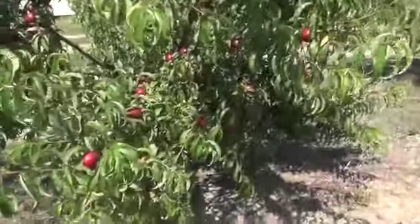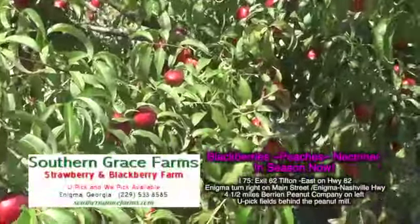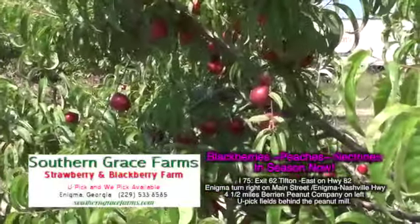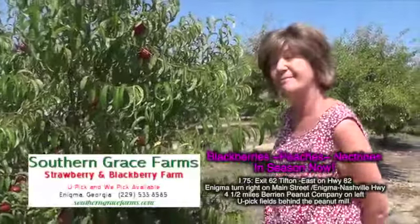And I'm telling you folks, there's so much fruit here it's got the limbs bent down on this tree. These are nectarines. We have several varieties of nectarines also, and they're ready — they're at their peak. You can come get them right now.